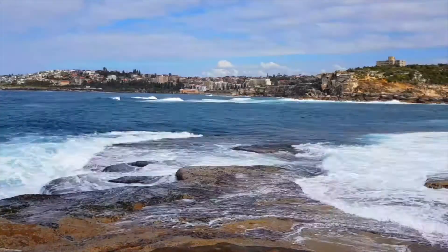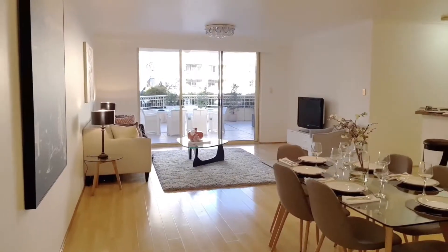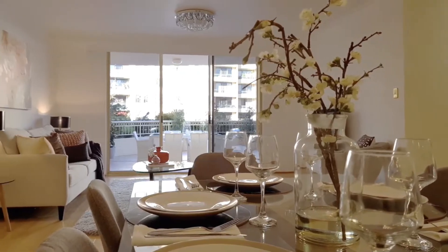With the warmer weather comes a lot more stock on the market and a lot more people moving. So if your property isn't presented in its best light with professional photos and great copy written, you're already behind the game and you're going to spend a lot more time on the market.